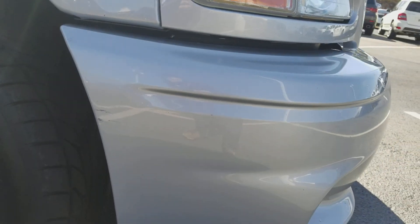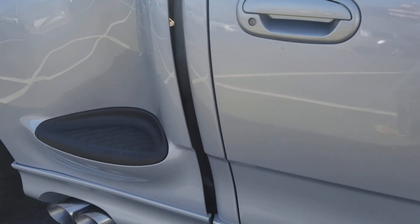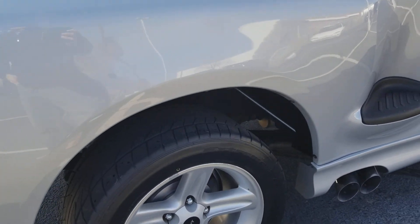There's a little spot right there on the side of the front bumper. But this truck is in great shape.